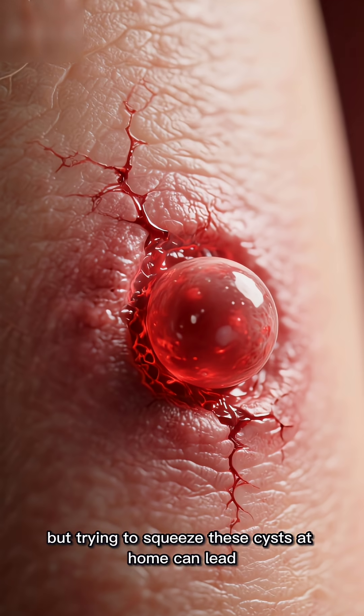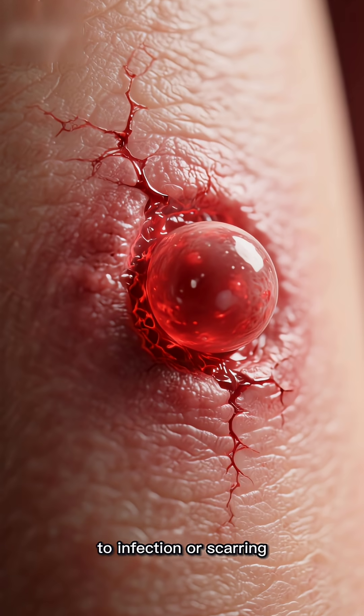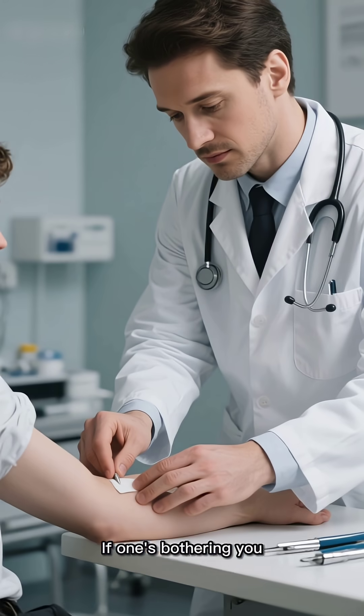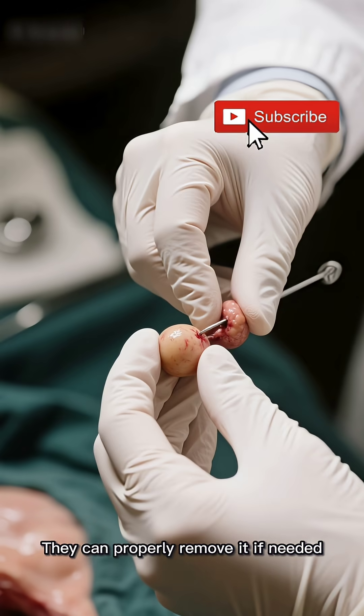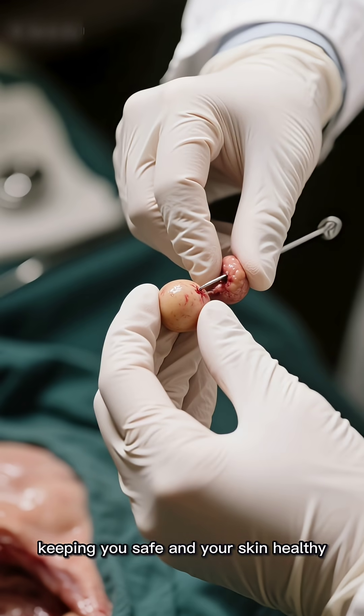I know it's tempting, but trying to squeeze these cysts at home can lead to infection or scarring. If one's bothering you, it's best to have a doctor check it out. They can properly remove it if needed, keeping you safe and your skin healthy.